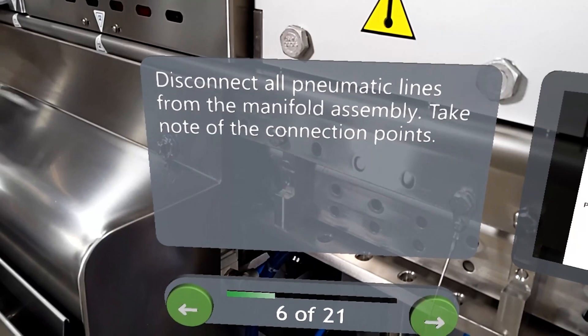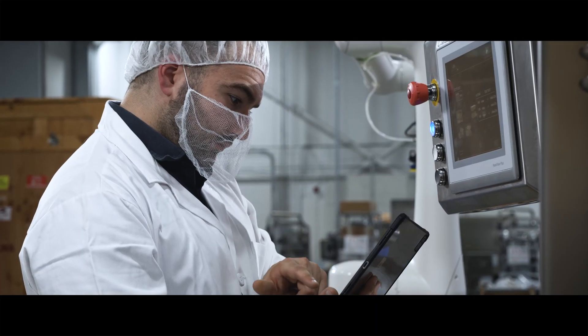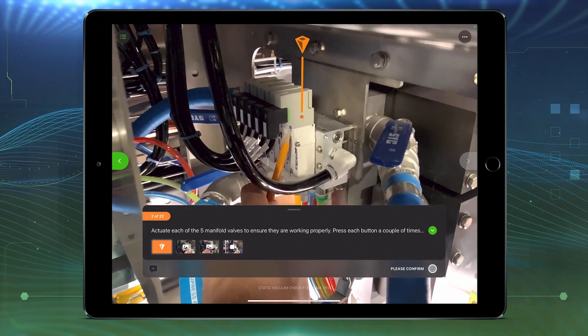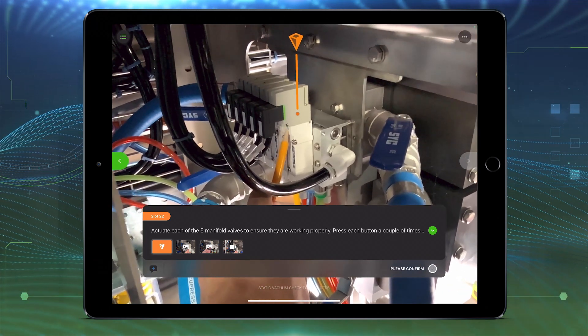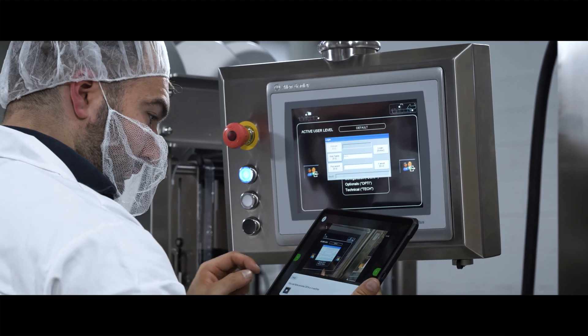To confirm that he's properly repaired the manifold, the field technician starts a Vuforia Instruct experience, which guides him through a step-by-step inspection checklist. Along the way, Instruct records a granular audit trail of every step, making it as useful for compliance as it is for complex instructions.